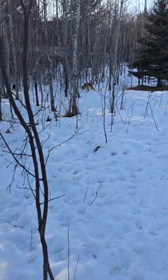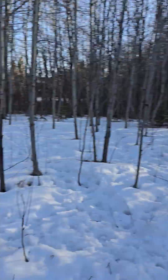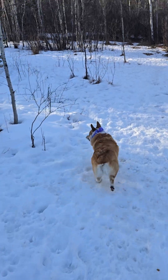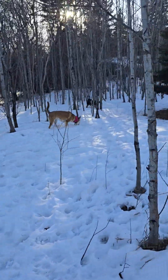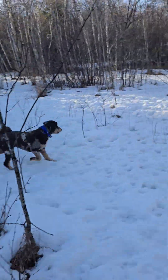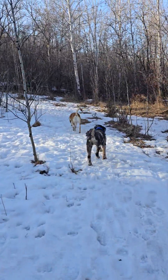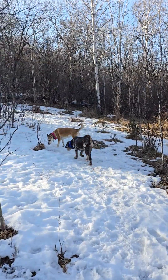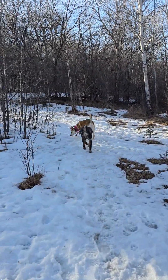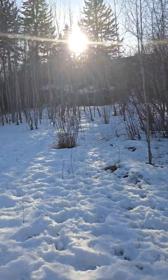Good job guys! Good girl! Even Lucy's running a little bit. Good job guys! Look at what a difference it makes with the sun out — so gorgeous.